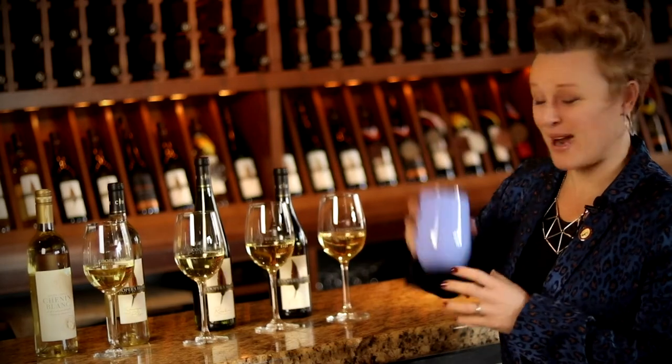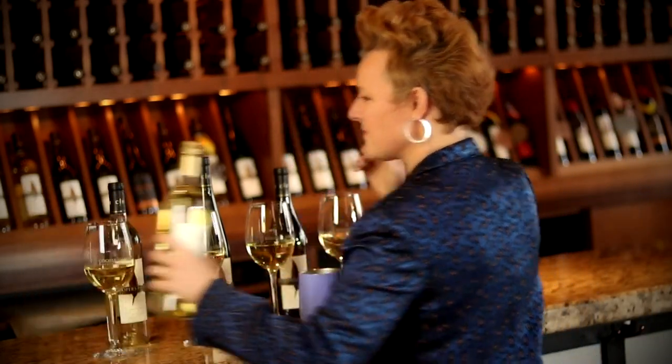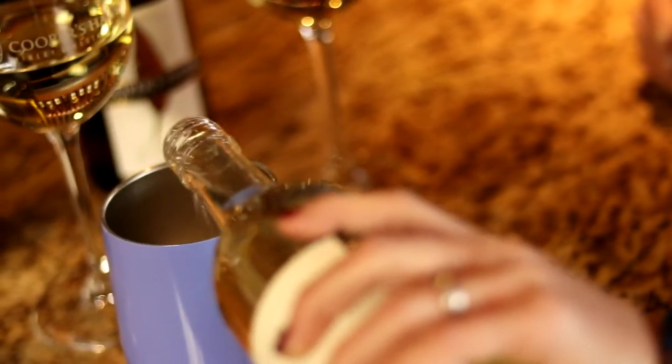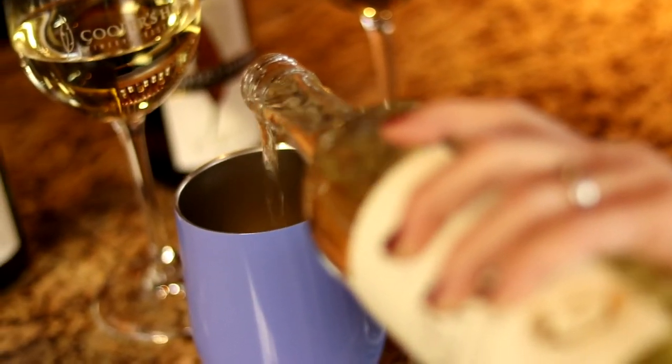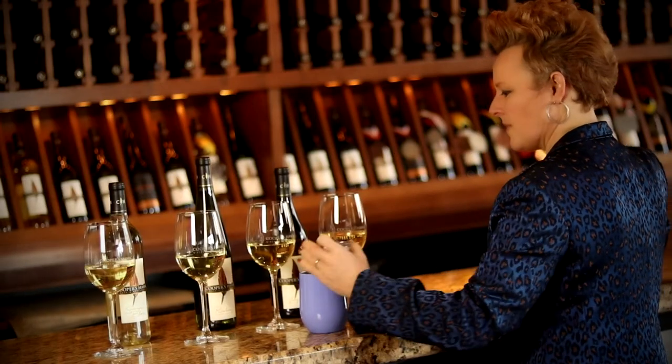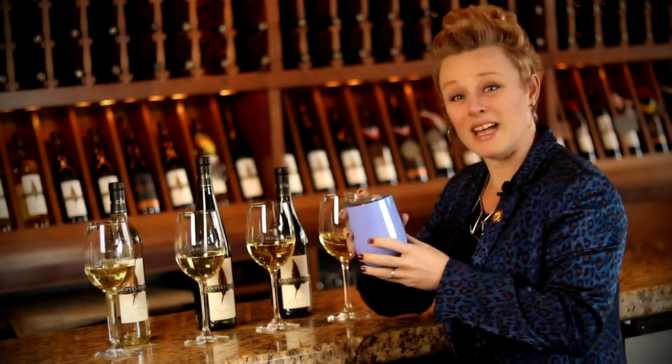I'm going to take my wine to go — enjoy the spring!